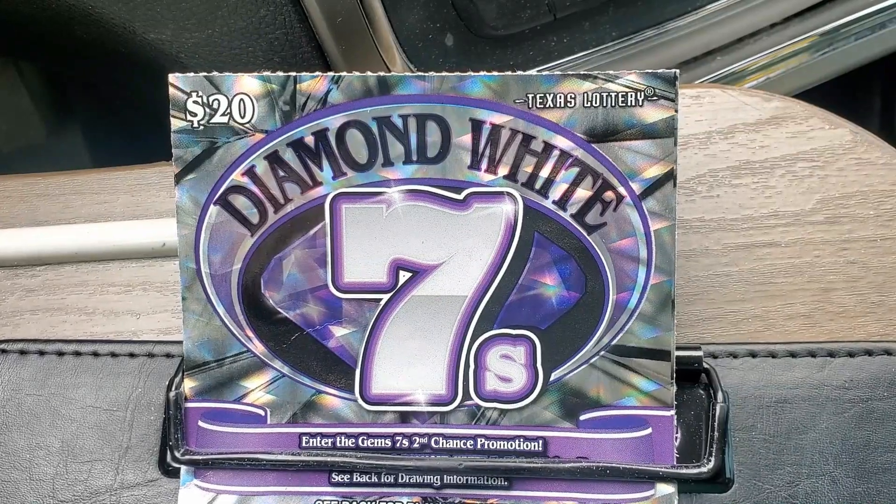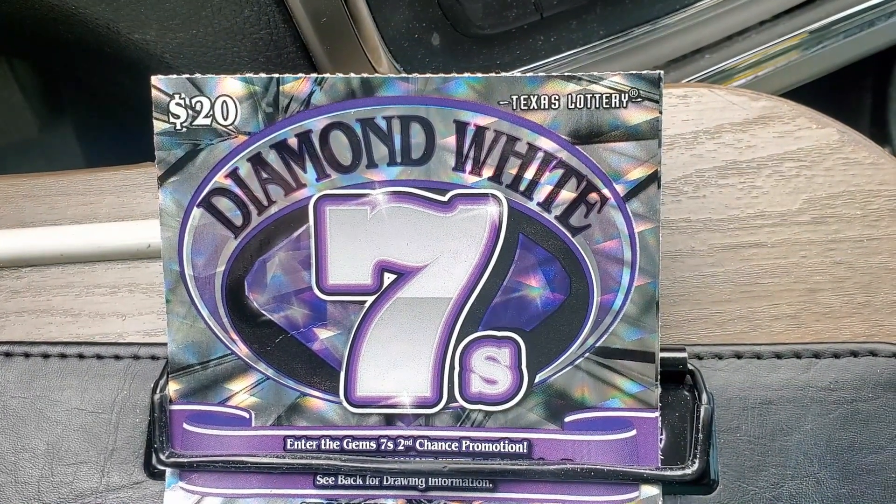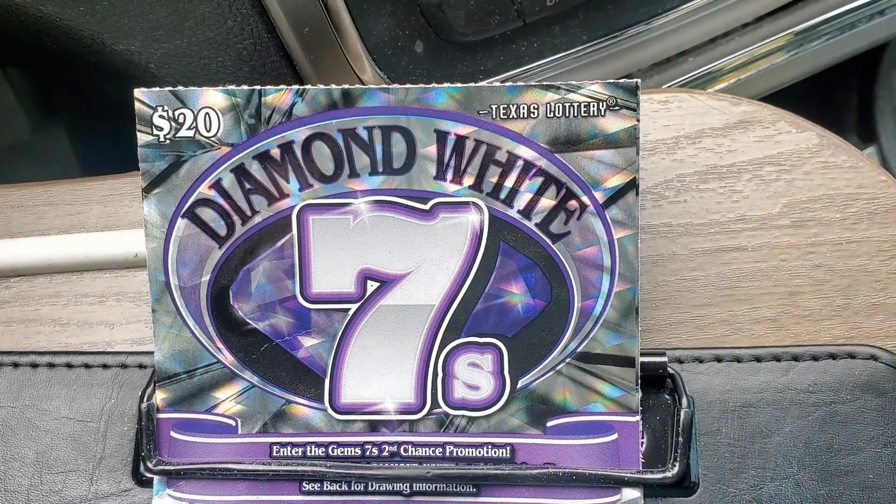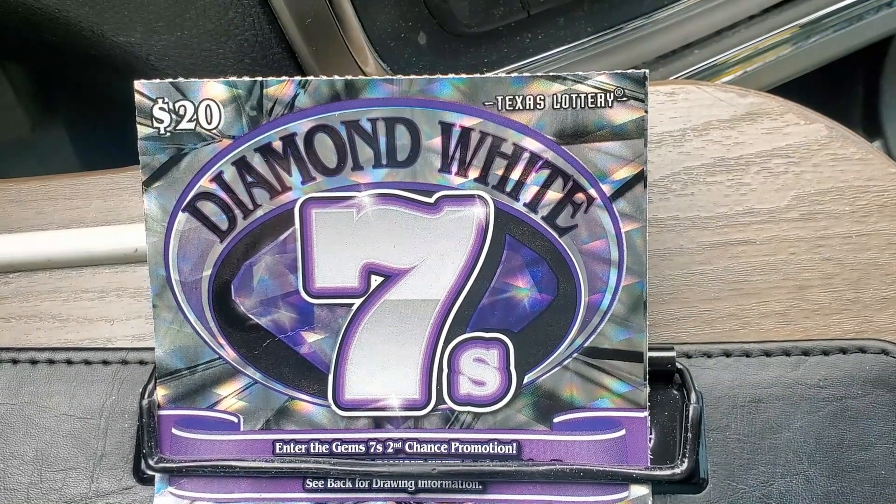Hi folks, it's Lone Star Scratch, and today I have two of the Diamond White 7 tickets. This is going to be a $40 session, and I'm going to continue the scratch.